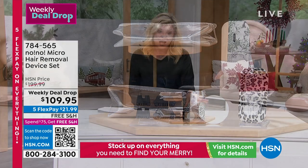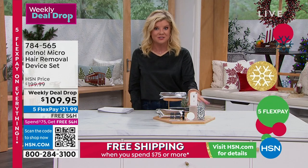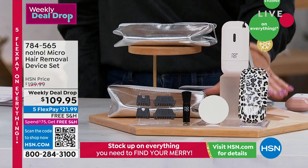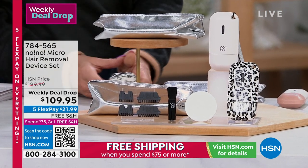And this is no joke — if purchased separately, this is close to a $200 value. It's HSN, it's five flex payments, guaranteed holiday delivery, under $22 per payment. Free shipping and handling. And it looks like you just choose the color — oh, there are only two left.